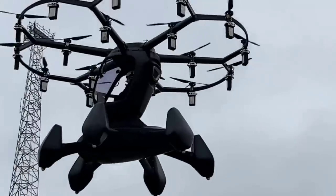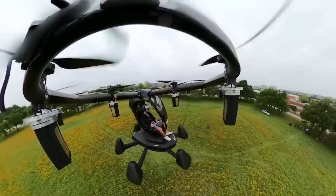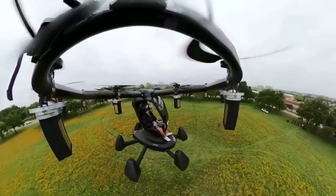There's currently a waiting list for those interested, but at almost half a million dollars, it's obviously only available to a very small potential market. Would you fly one of these?